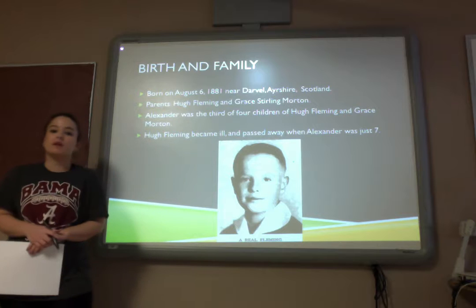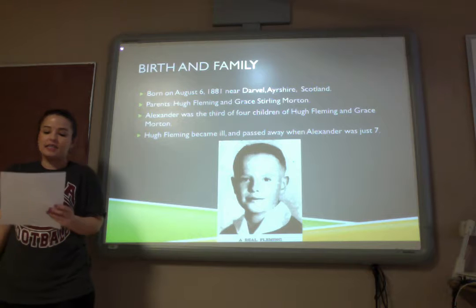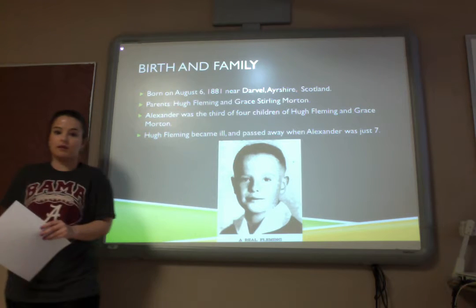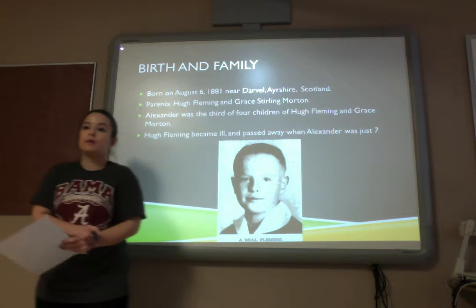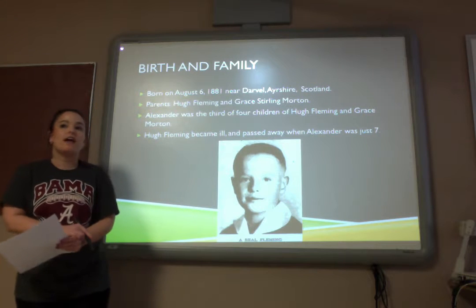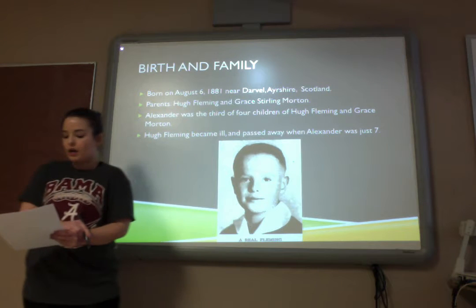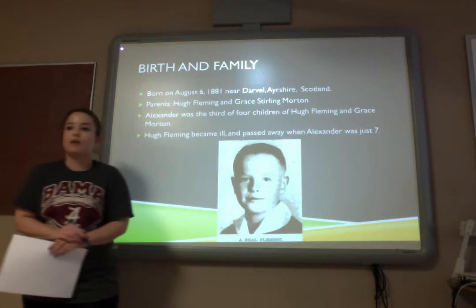Alexander Fleming's birth and family. Alexander Fleming was born on August 6, 1881, at his parents' farm near the small town of Darville, Scotland. His parents were Hugh and Grace Sterling Morton. Alexander was the third of four children, although his father had had a previous marriage with four other children. When Alexander was just seven years old, unfortunately his father passed away of an illness.